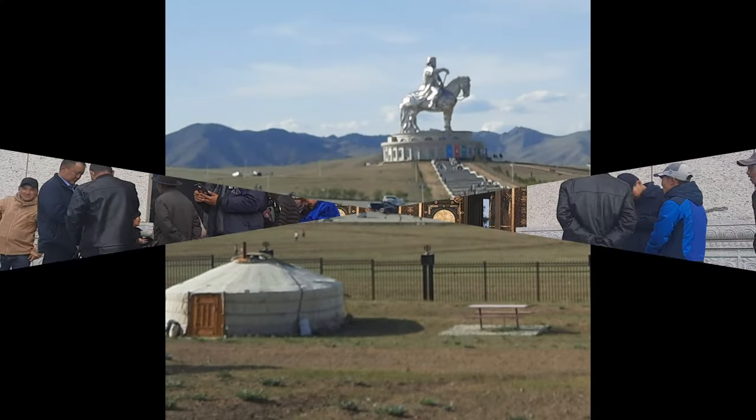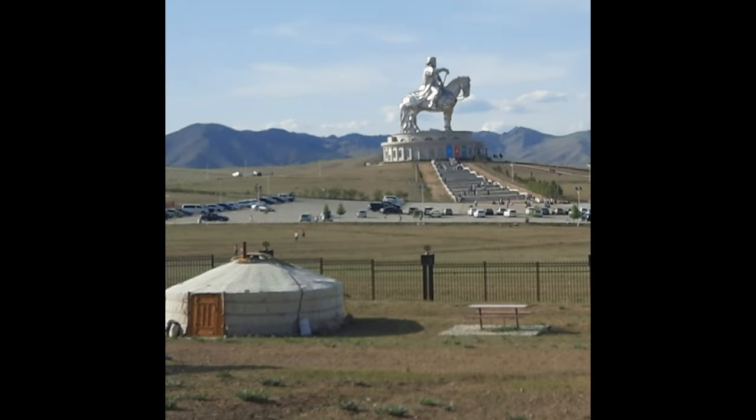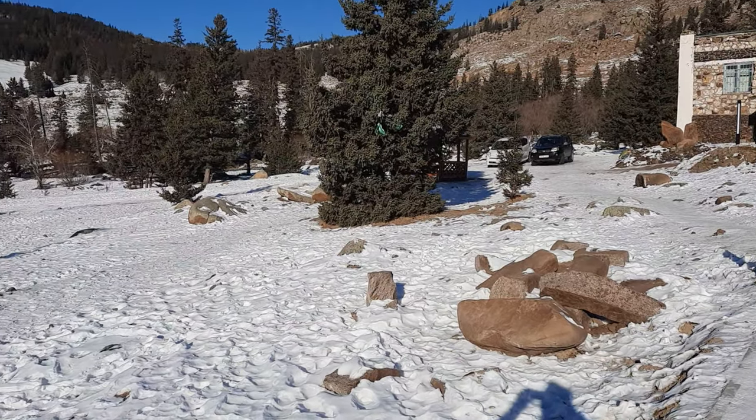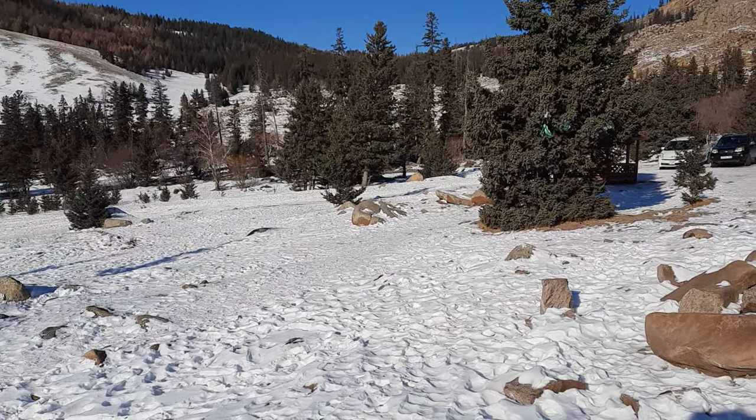Passing the Chinggis Khan statue — one of the largest equestrian statues in the world. We'll head off to Zuman and the museum.